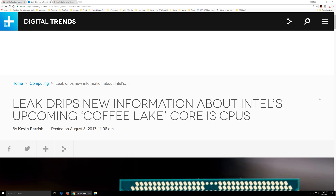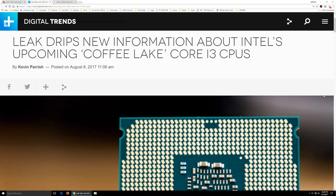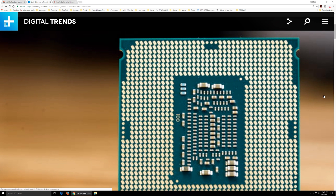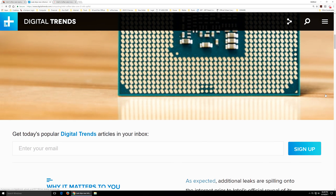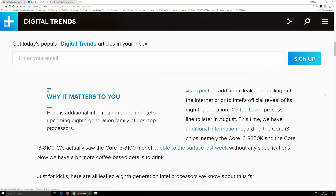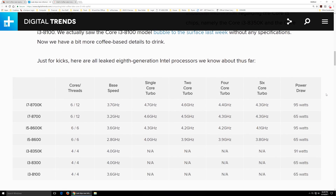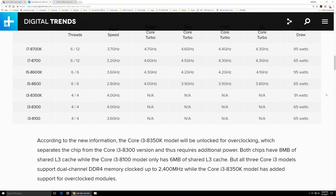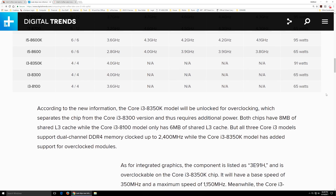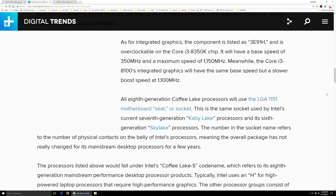Coffee Lake was not scheduled to come out until 2018 — they rolled it forward six months. Originally it was touted for spring of 2018, first or second quarter. But now we're going to see it in August, or at least part of it in August. Intel has not been doing its job. It has not been innovating in the CPU realm, though it's been innovating everywhere else.